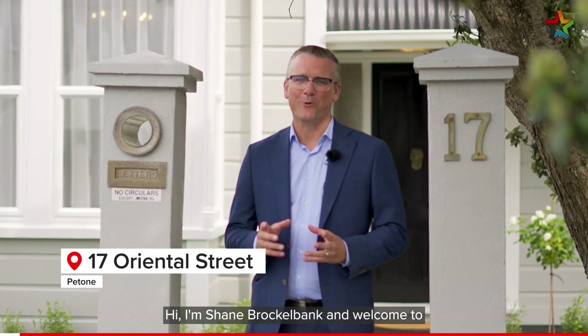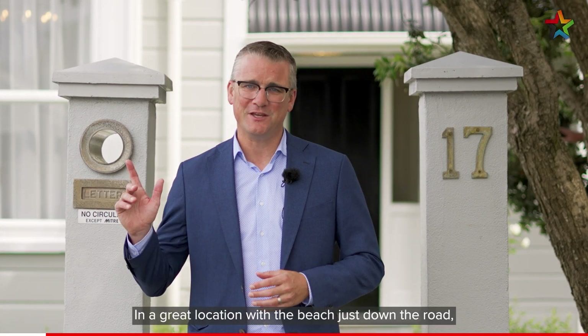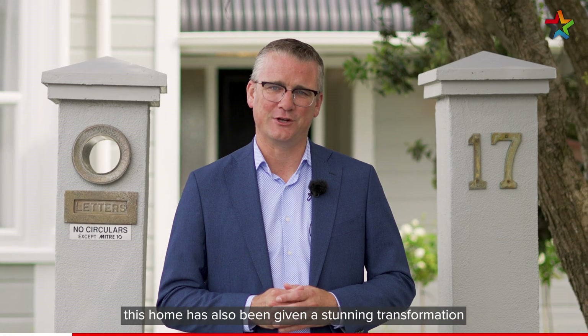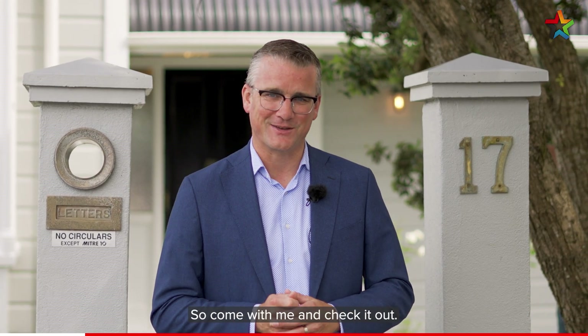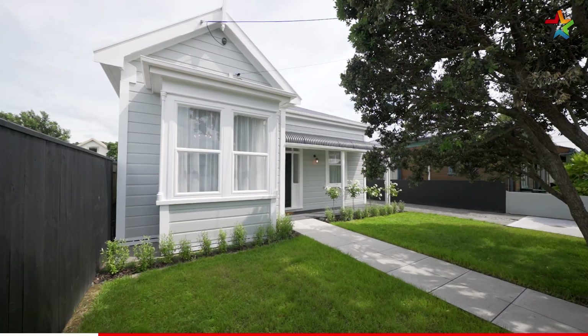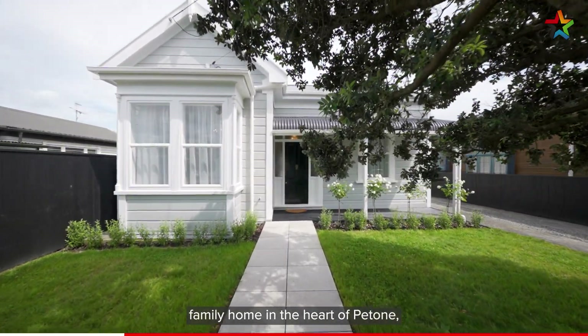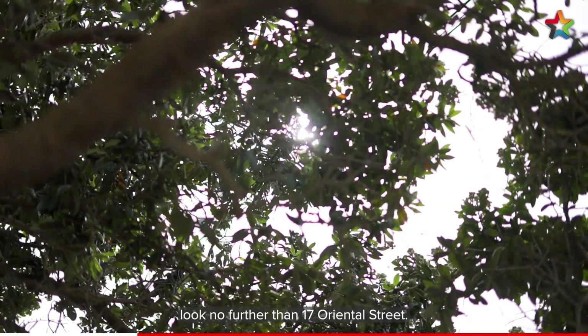Hi, I'm Shane Brocklebank and welcome to 17 Oriental Street in Petone. In a great location with the beach just down the road, this home has also been given a stunning transformation and I'm sure you're going to be impressed, so come with me and check it out. If you are looking for a stunning one-of-a-kind family home in the heart of Petone, look no further than 17 Oriental Street.